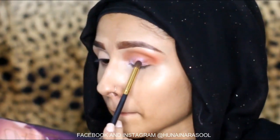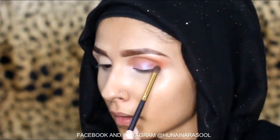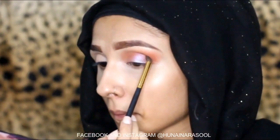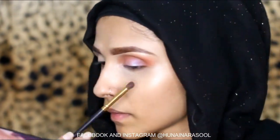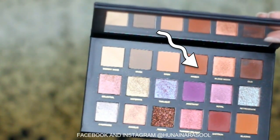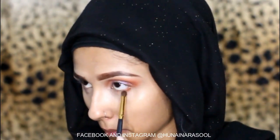I will use this shade called Umber as my transition shade — it is a bit of a dark shade. I will also use this shade for my lower lash line. You can see that blending is also necessary here.